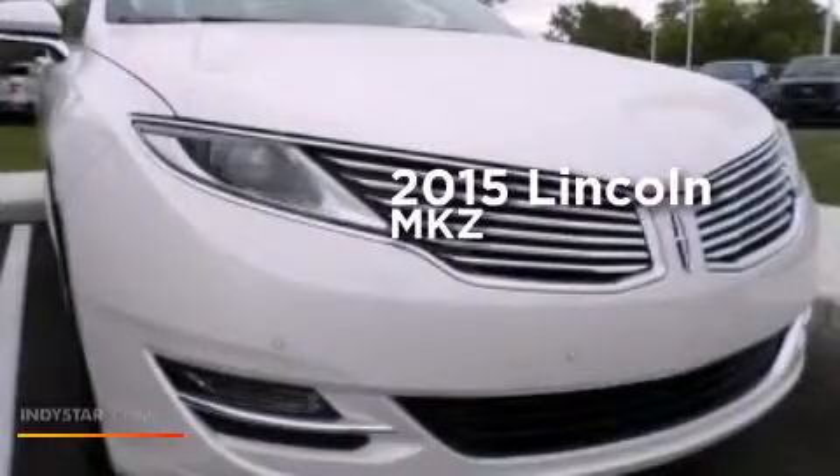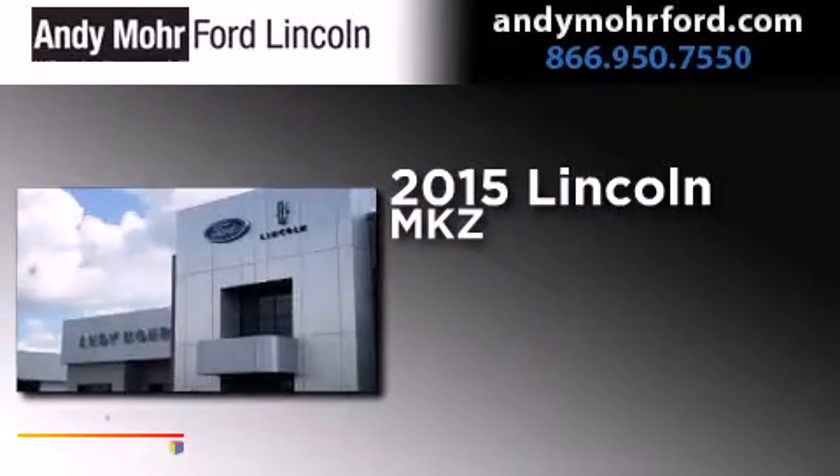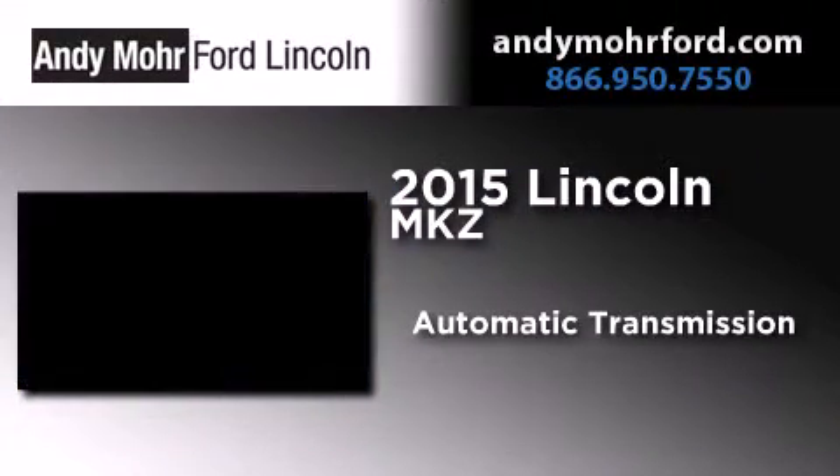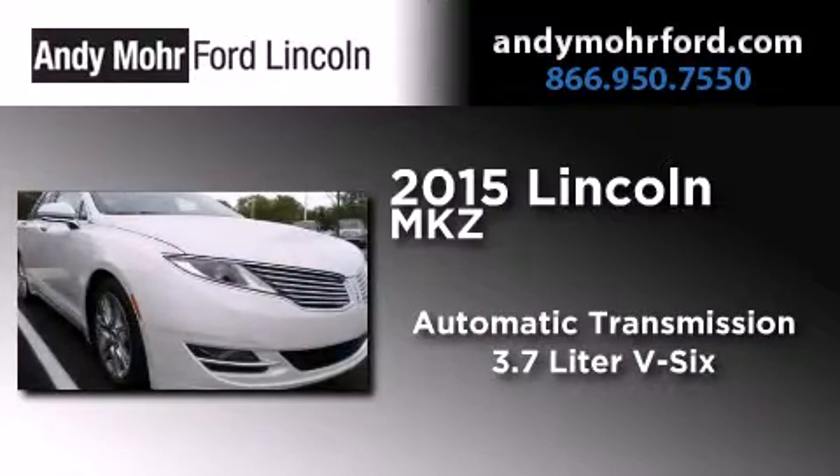This is a brand new 2015 Lincoln MKZ. This four-door sedan has an automatic transmission and a 3.7 liter V6.